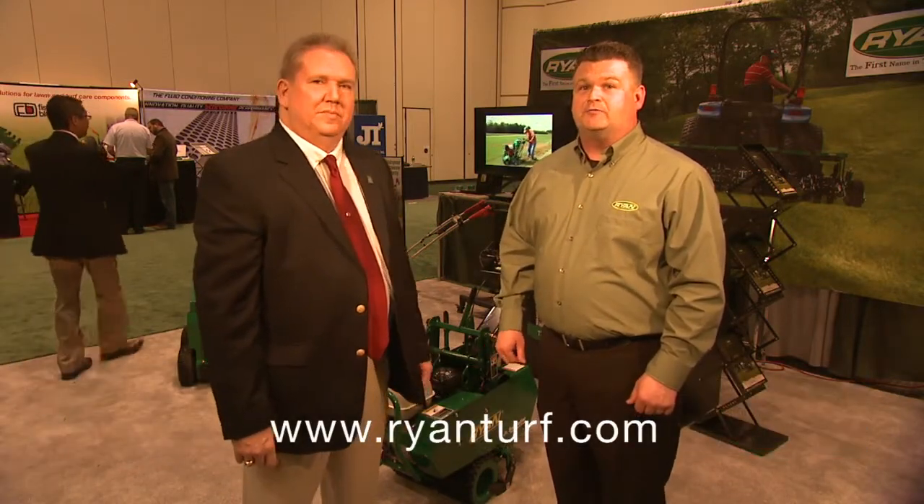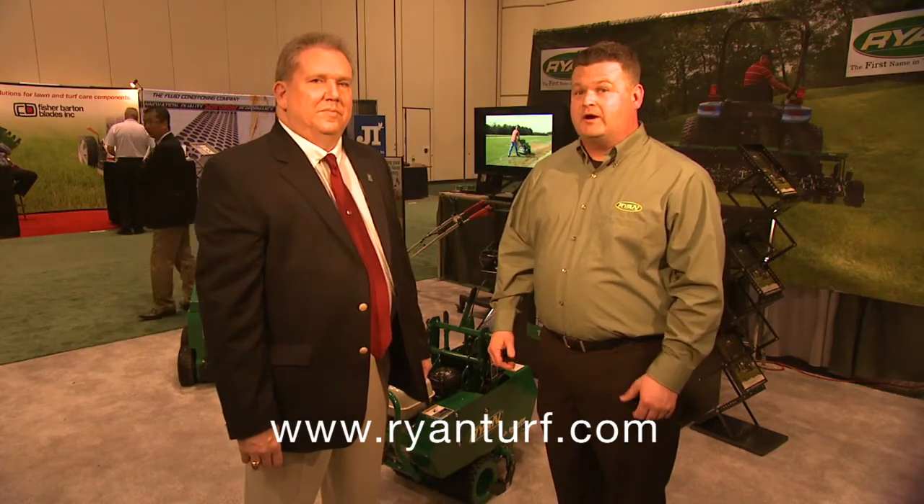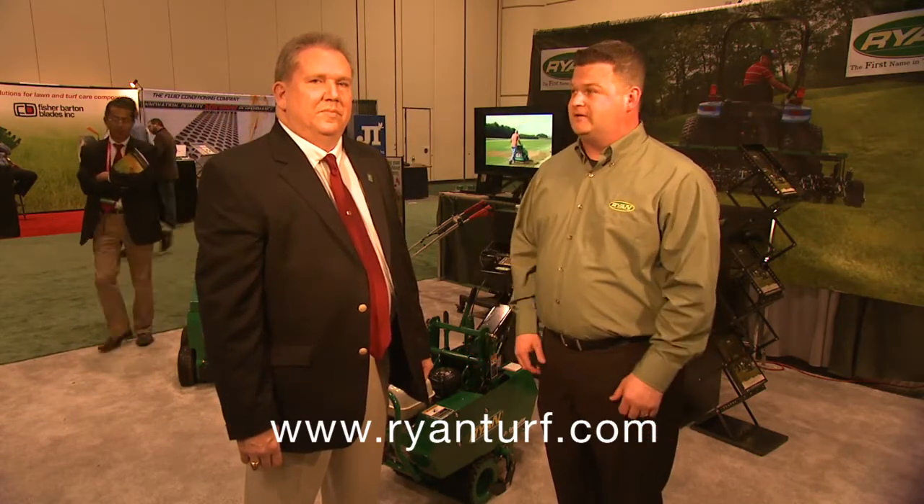The Ryan name is certainly no stranger to the golf course maintenance industry, but just in case anyone couldn't get down here to the show today, you guys have a website where they can go check out and get a little information about these great products. Absolutely — they can visit www.ryanturf.com to get more information and to find out where they can find this equipment at their local dealer.